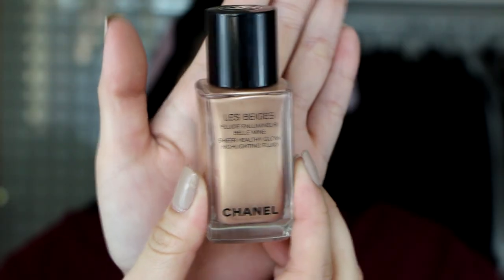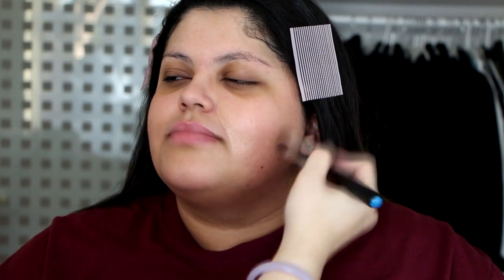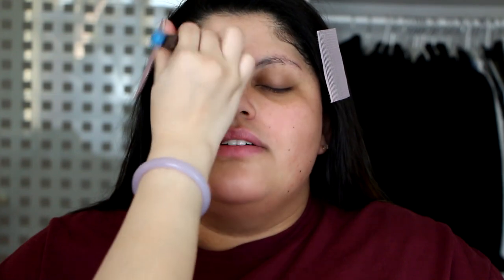Next we're gonna go in with the Le Beige Glowing Fluids — I believe this one is in the color Sunkissed — and I'm just gonna use that as a base all over her skin to give her a nice subtle glow without making her look like a disco ball. This is gonna give her foundation a very good base to go off of.